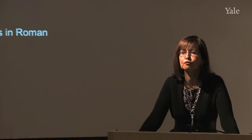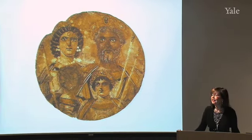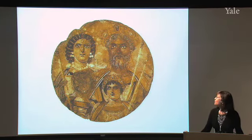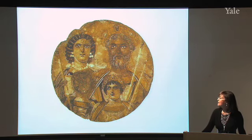Good morning. The title of today's lecture is 'Hometown Boy: Honoring an Emperor's Roots in Roman North Africa.' We met him before, in the last lecture. His name was Lucius Septimius Severus, and he was emperor of Rome between 193 and 211 A.D. We saw him in this extraordinary round painting on wood that comes from Egypt and is now in the Museum in Berlin, depicting Lucius Septimius Severus with his family.